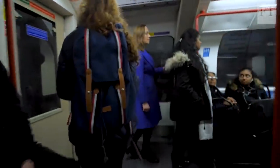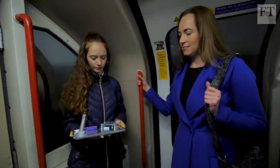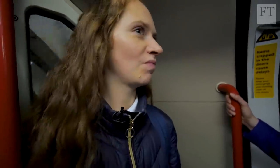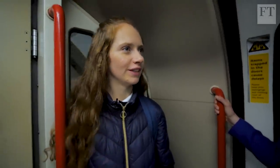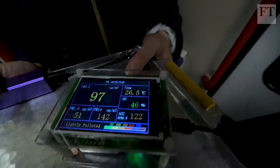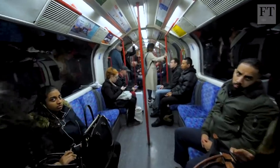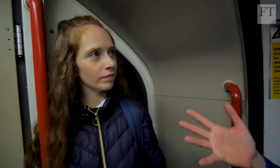The readings have risen quite a bit since we entered the carriage — probably because we're near an open window going through the tunnel and all the dust is getting churned up and coming into the carriage. The safe limit that the WHO has set is about 25 micrograms per cubic metre, and the readings we're seeing here are consistently three or four times that level.